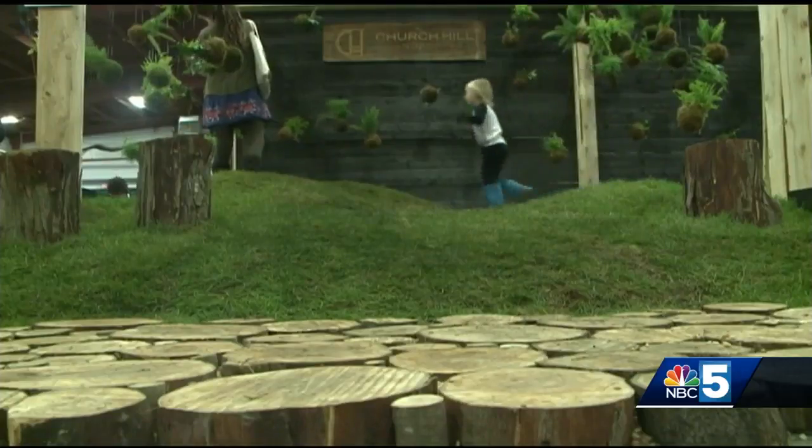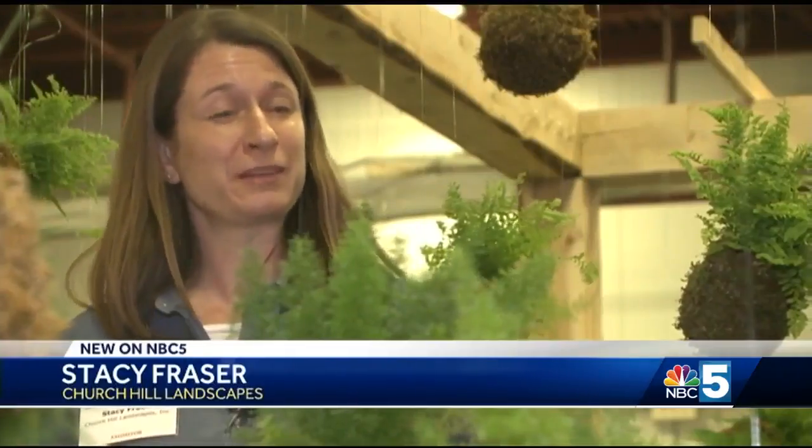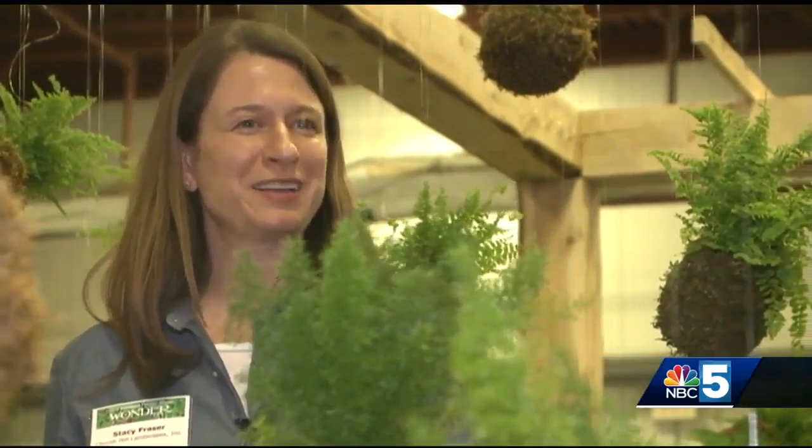They base it off this year's theme: wonder. This time of year, the flower show is just a really literal breath of fresh air, and everybody's just ready for some green and some color.